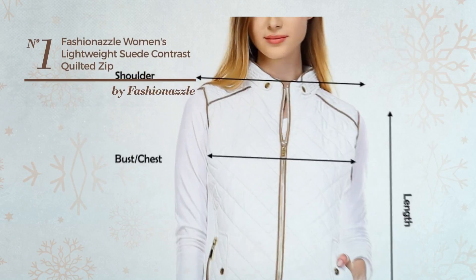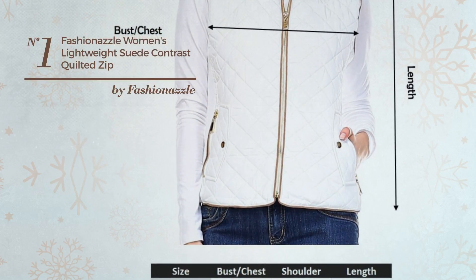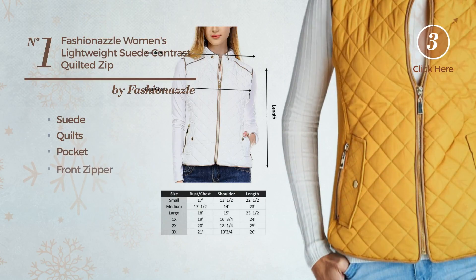Number 1. A Jacket Vest featuring a contrast design, crafted from lightweight suede, styled with quilts. This vest includes a pocket and front zipper.